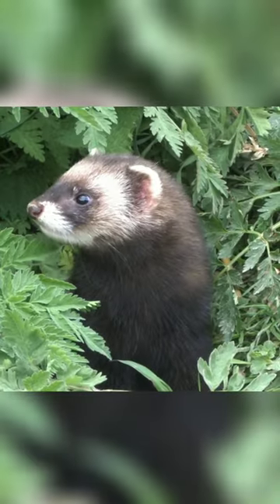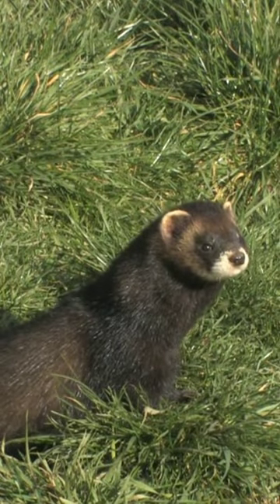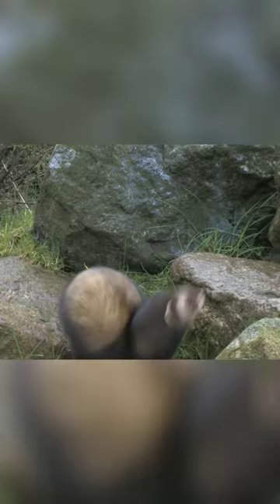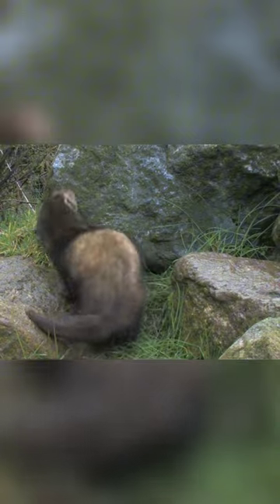Polecats are mustelids, closely related with ferrets and stoats. They have a larger, compact body measuring 45 to 60 centimeters from head to tail. Rodents and birds are in their top diet list.